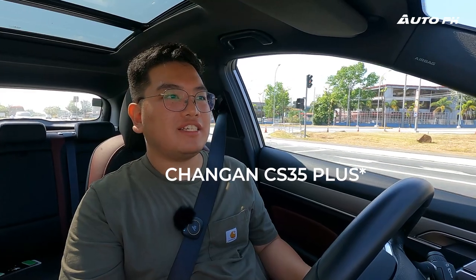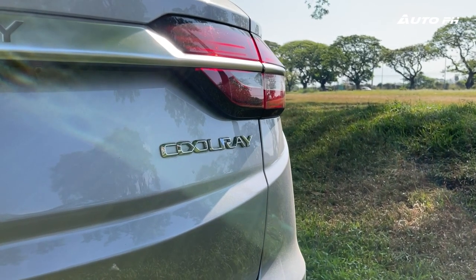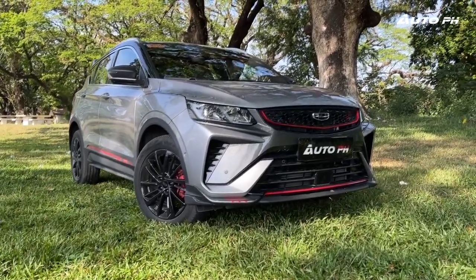Another area where the Coolray falls short is driver assistance technology. Most rivals — like the Changan CS55 Plus, Honda HR-V, and Toyota Corolla Cross — already have autonomous emergency braking, forward collision warning, and adaptive cruise control. The Coolray only has blind spot monitoring. That's something Geely will need to catch up on soon. Regardless, it's still a very good car — it may not be the most well-equipped or newest, but for its price it gives you nearly everything you need, and it drives so well that it's truly one of the best crossovers on the market.